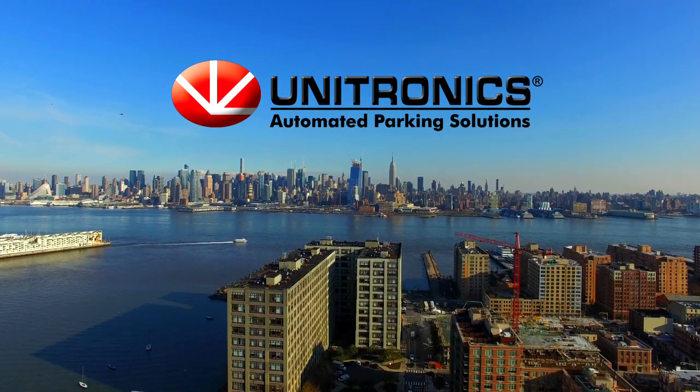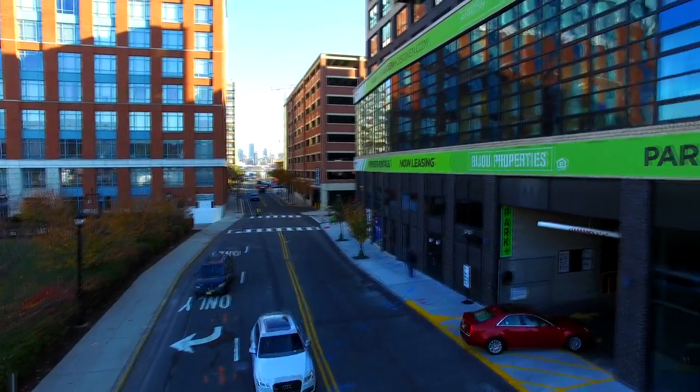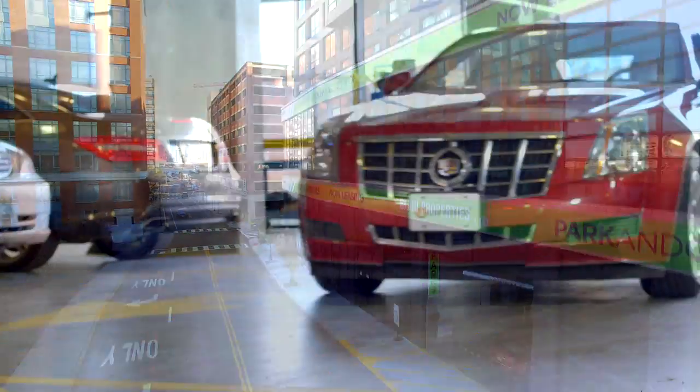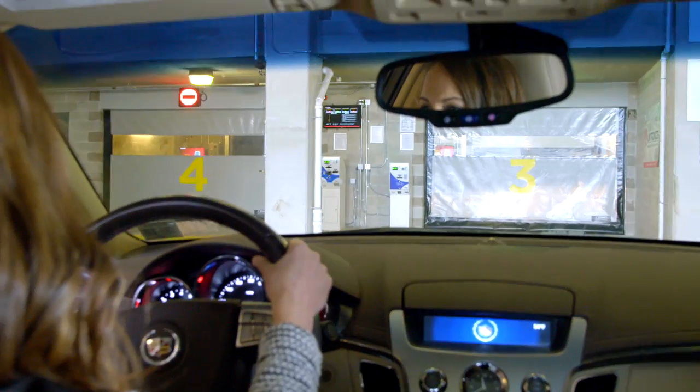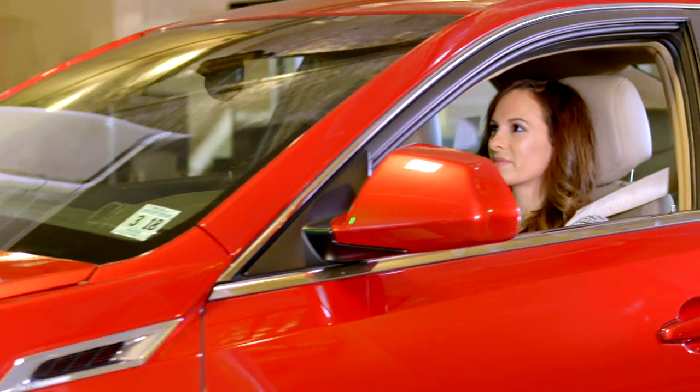As space becomes increasingly limited and development costs continue to skyrocket, Unitronic Systems calls upon decades of experience in the automated solutions industry to lead the way in helping developers increase revenue while tackling the ever-increasing problem of parking.